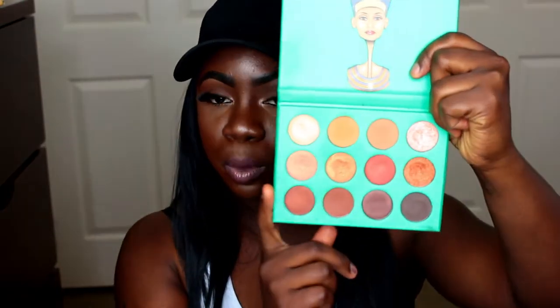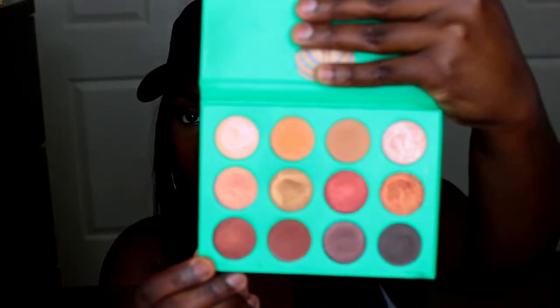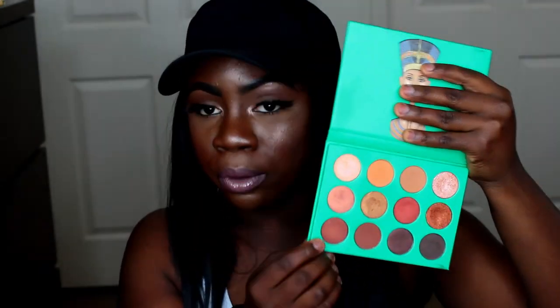For my palettes, it was so hard to narrow down, but I do have certain palettes I gravitate towards for an everyday or natural glam look. The first one I'll start with is the Juvia's Place Nubian 1 palette — it has really neutral everyday colors in it. I like to use this a lot. My Jaclyn Hill palette is another one y'all see a lot in my videos.